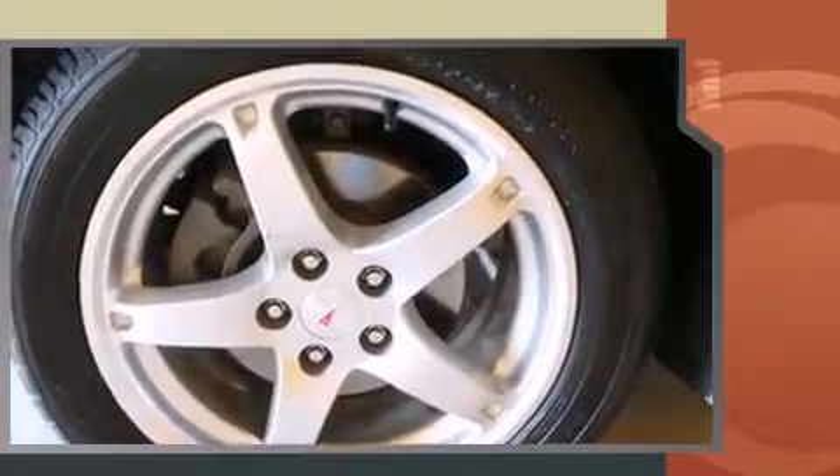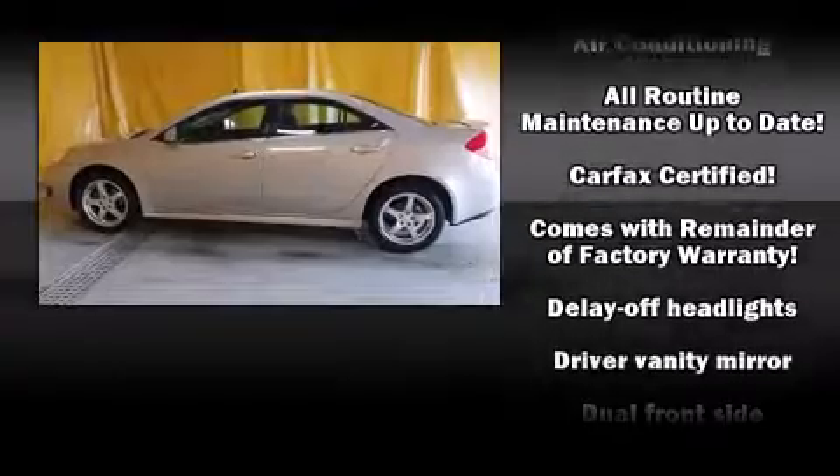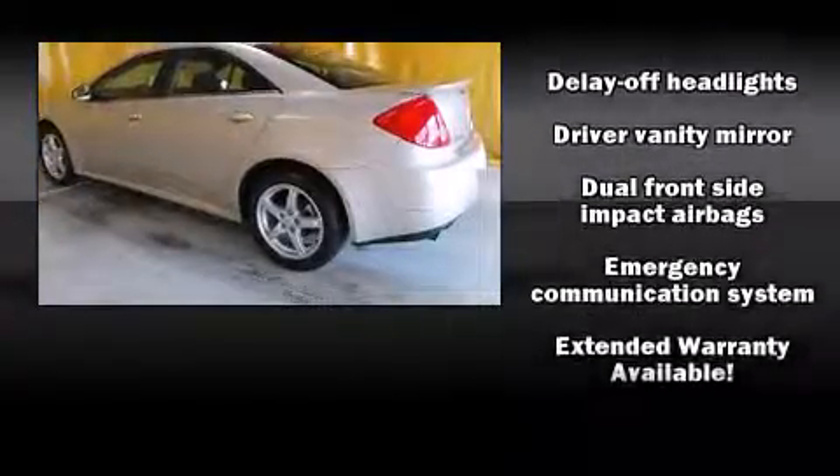Enjoy your favorite music via the stereo system, which includes a CD player with AM-FM radio and six speakers enhancing the audio experience throughout the interior.